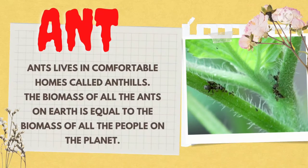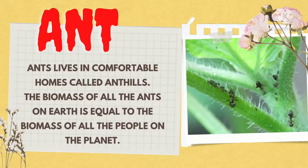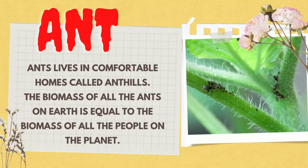Ritvik, which insect is this? Ants. Ants live in comfortable homes called ant hills. Chintiyon ke ghar ko ant hills ya bambi kehte hain. The biomass of all the ants on the earth is equal to the biomass of all the people on the planet. Inka kul bhaar dharti ke insaano ke kul bhaar ke barabar hota hai.